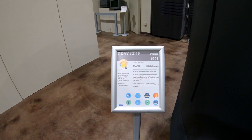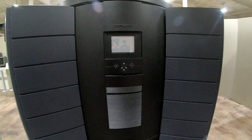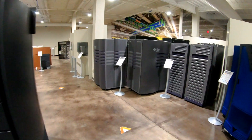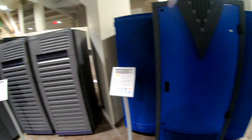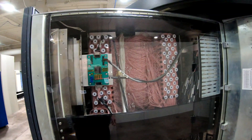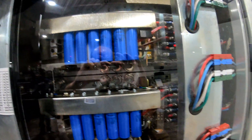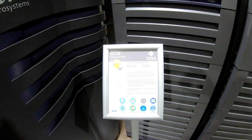Silicon Graphics actually owned part of Cray for a while in the late 90s, and Hewlett Packard owns them as of October of last year. Here's some Sun Microsystems machines from the late 90s.